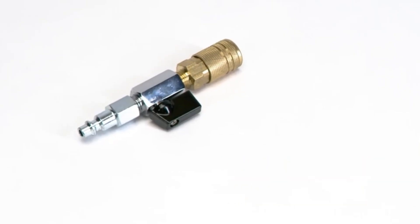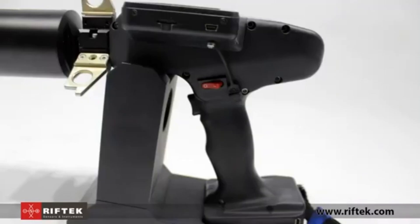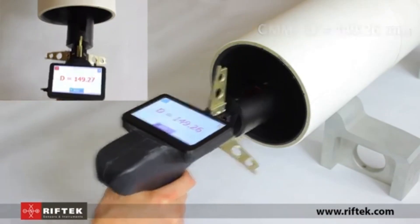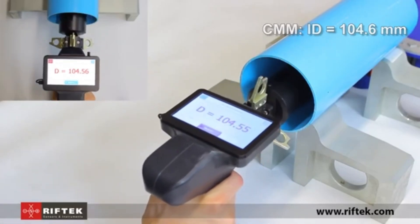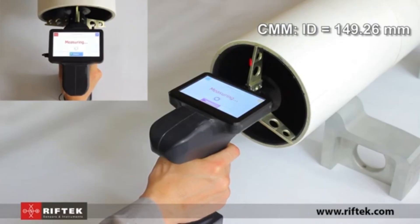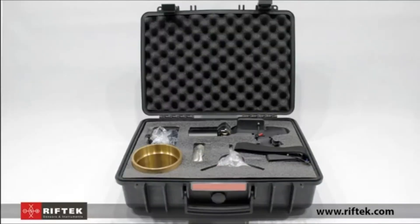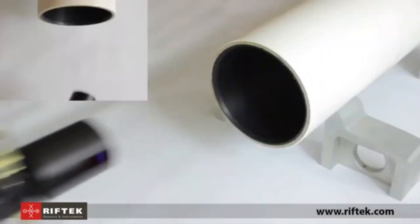The Riftec Inner Diameter Measuring Gauge is a specialized tool designed to provide precise measurements of inner diameters, making it indispensable for tasks that demand exact fitting and accuracy. Built with high-quality, durable materials, this gauge delivers reliable, repeatable results, crucial in fields like machining, manufacturing, and quality control, where even minor inaccuracies can affect the final product.